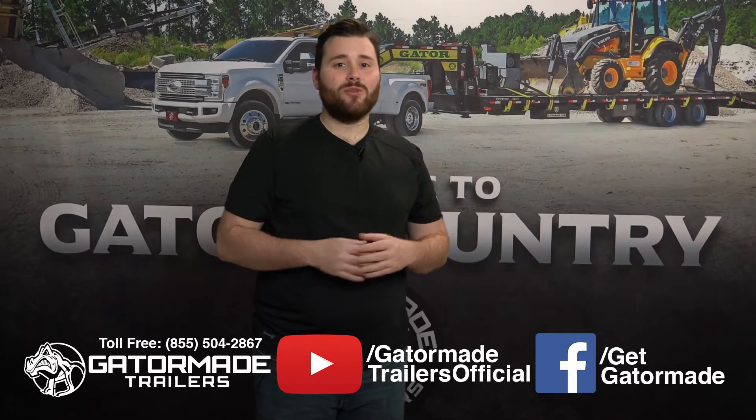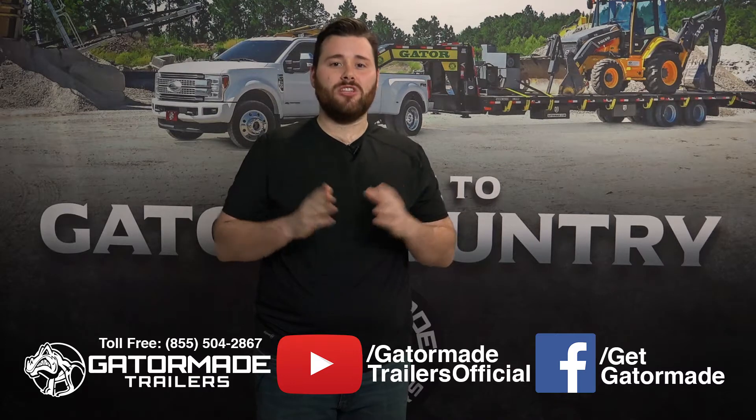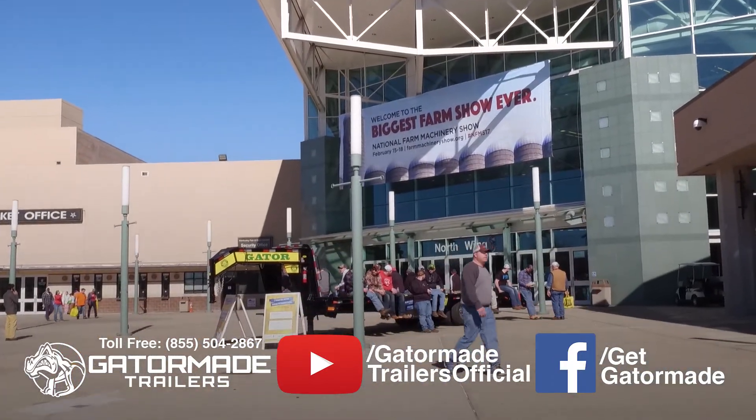Hey guys, Bobby Hicks here with Gator Made Trailers. I want to invite you to this year's National Farm Machinery Show taking place at the Kentucky Expo Center in Louisville, Kentucky.